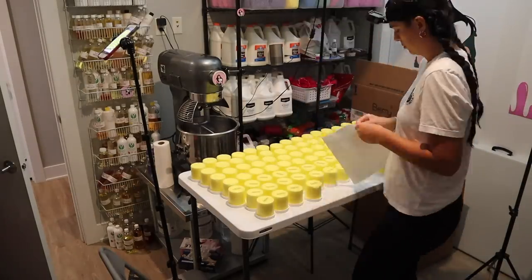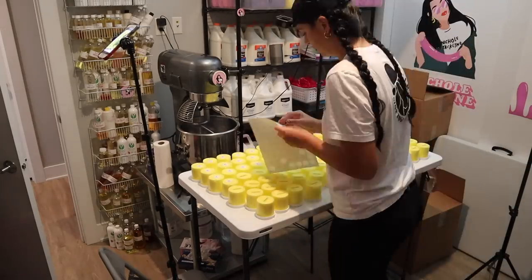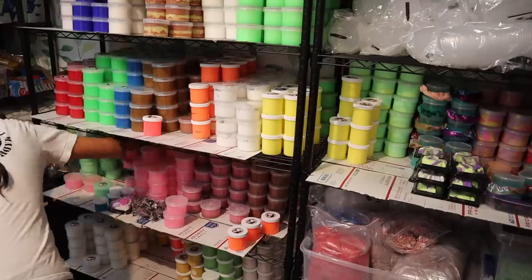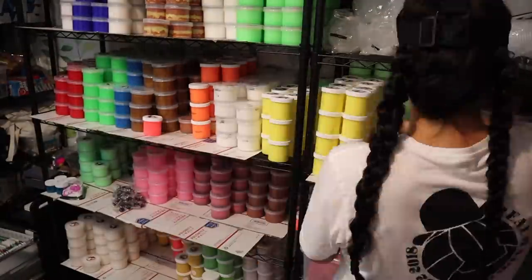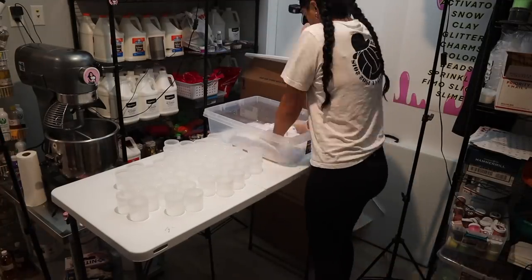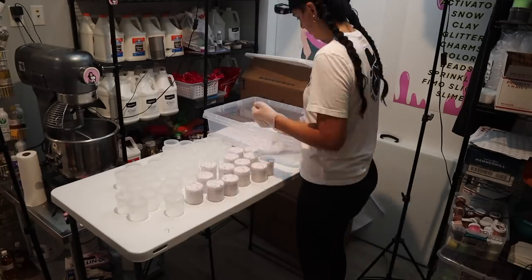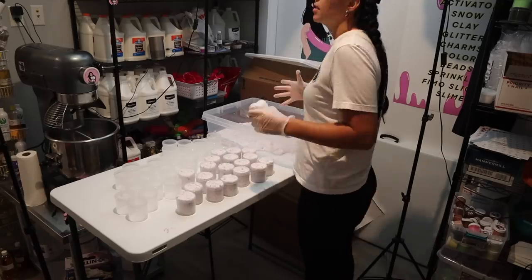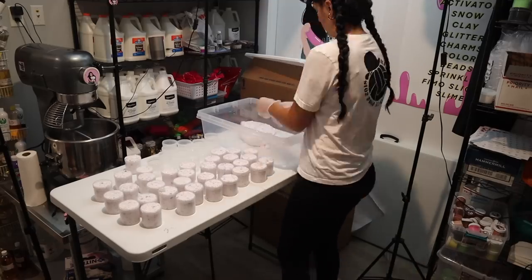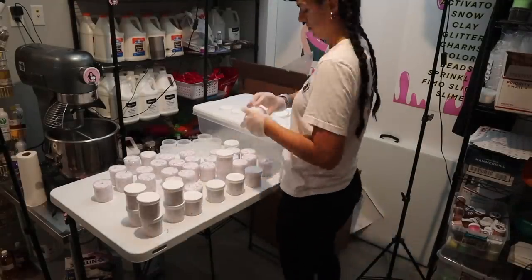I'm getting everything stickered here, getting all the Twinkie Bread stickers on. Twinkie Bread is so iconic — pretty much every single order has Twinkie Bread. Now I'm packaging up my Oops All Berries slime. It smells so good, just like Captain Crunch. I am so in love with it. The scent never gets old for me — it's such a timeless, nostalgic scent and it's just so amazing.